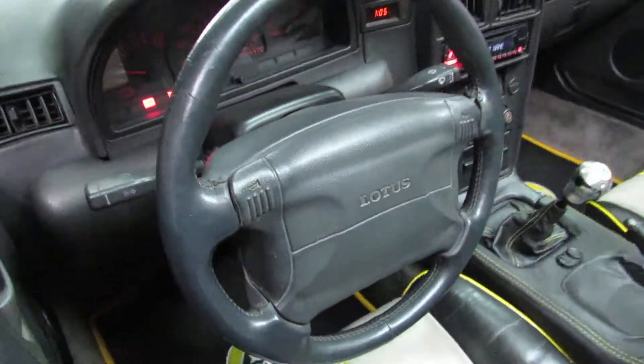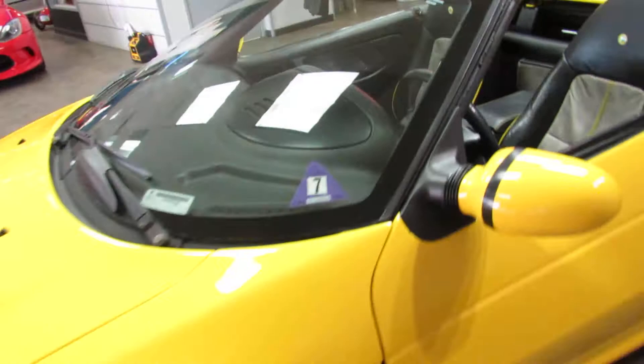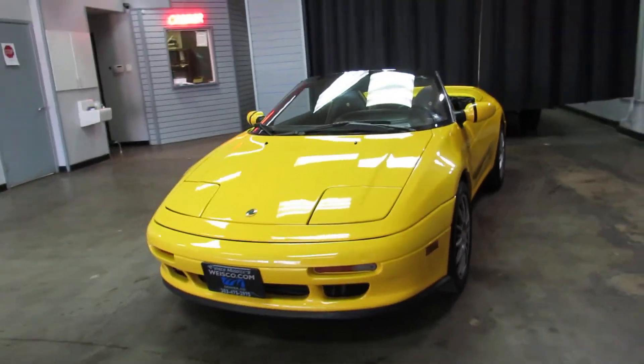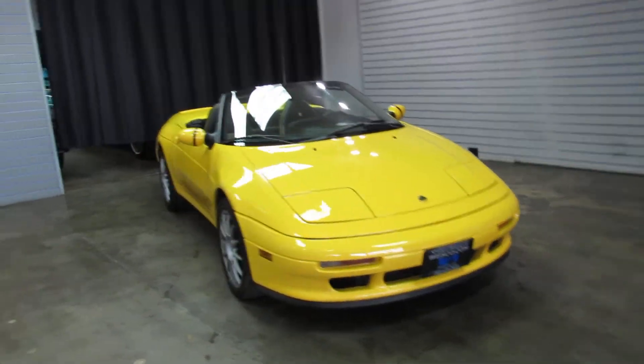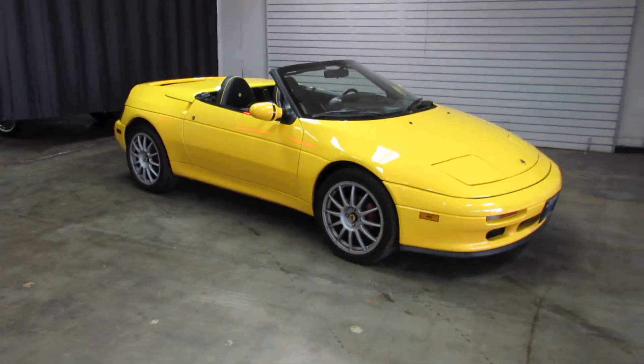And no one's ever really seen one. So your neighbor or friend that shows up at the cars and coffee event is not going to have this. You'll probably have the only one at the event that day. So check it out — thank you very much.